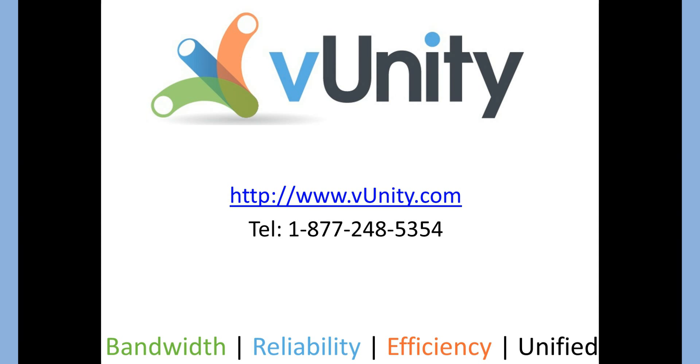Visit our website at VUnity.com, or pre-qualify for service at VUnity.com/service. You can also give us a call, and one of our pre-sales engineers will be happy to answer any questions. Thank you for your time.